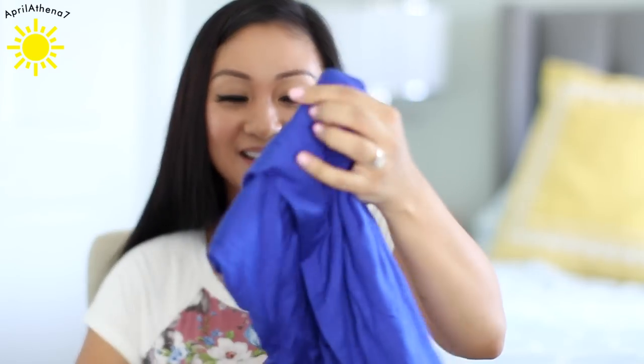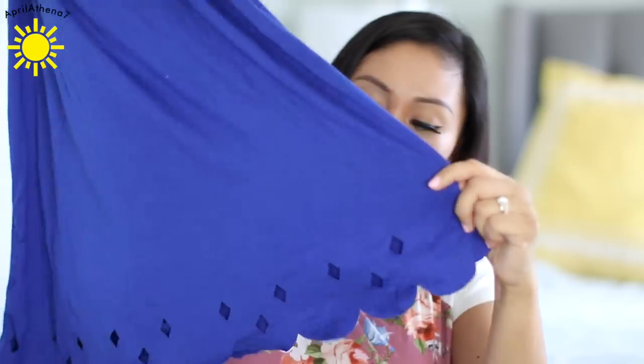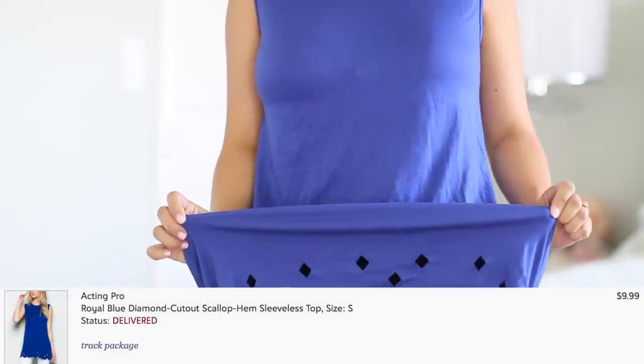And then I got this — it probably doesn't look special to you guys, but I like really long tank tops and I love this color. I like the little laser cut scalloping at the bottom, and I really like wearing these with leggings. It's really soft. The trend for me is I choose soft things more than fashionable things.